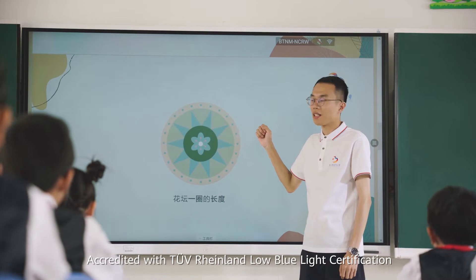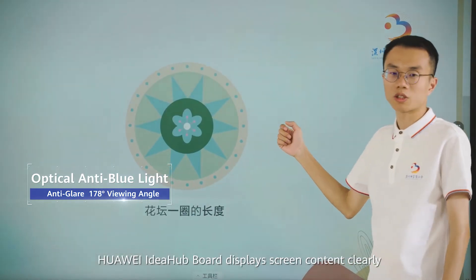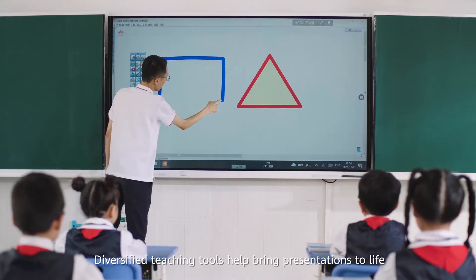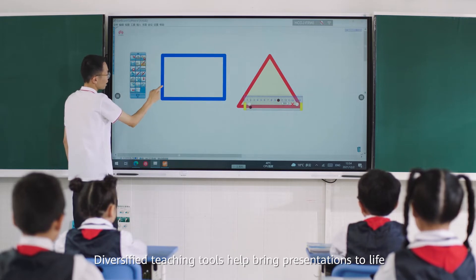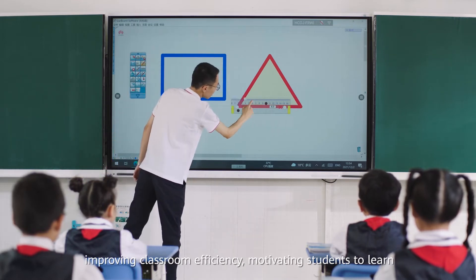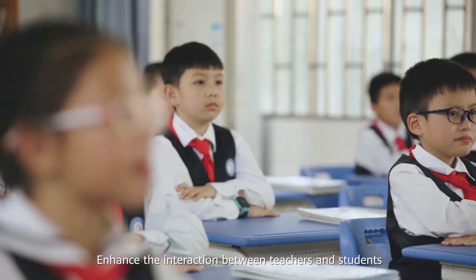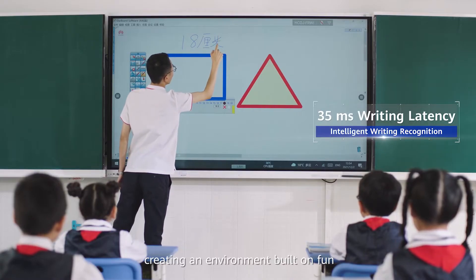Accredited with TUV Rhineland Low Blue Light Certification, Huawei Idea Hub Board displays screen content clearly. Diversified teaching tools help bring presentations to life, improving classroom efficiency and motivating students to learn, enhancing the interaction between teachers and students, creating an environment built on fun.